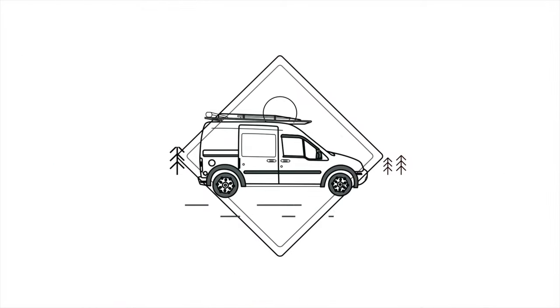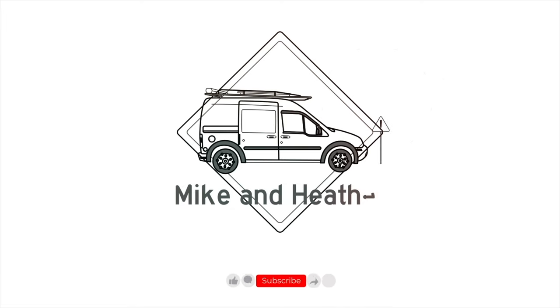Next up, the Blue Whale. Our names are Mike and Heather. We're traveling the U.S. in our van Oppa on a mission to visit all 50 states. Subscribe and join us as we try to figure out this whole van life thing. As always, thanks for watching.